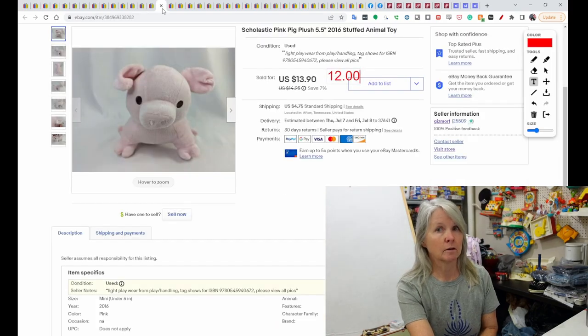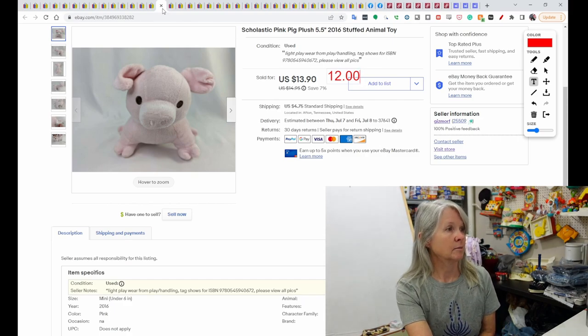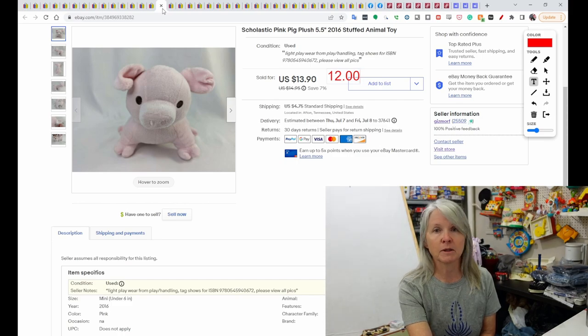If you see red numbers, that means I've sent an offer out. This is Scholastic Pink Pig Plush — it probably went with some book. I put the ISBN in but couldn't figure out the name of the book. Nevertheless, it sold on an offer I sent out for $12.